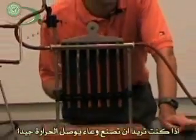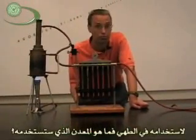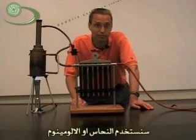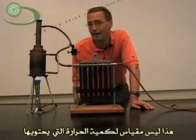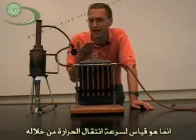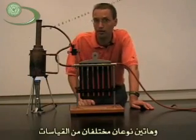So if you were going to make a pot that conducted heat well to use in cooking, what are we going to use? We're going to use a copper pot or an aluminum pot. Now, this is not a measurement of how much heat they can contain — it's how fast the heat moves through it. And those are two different measurements.